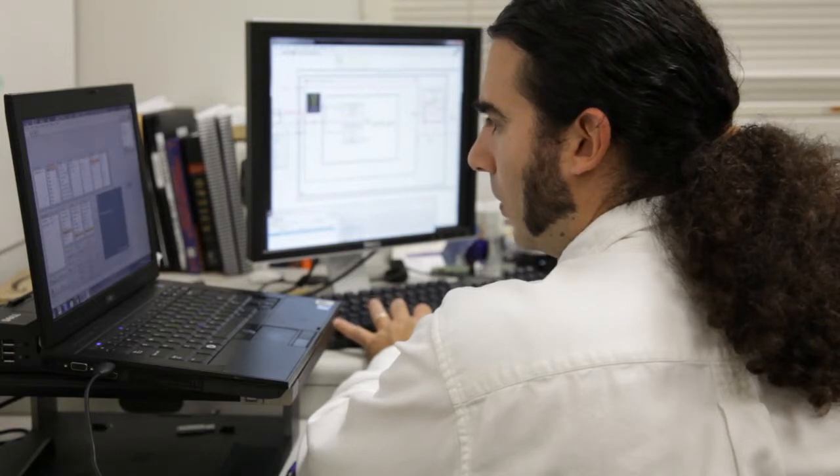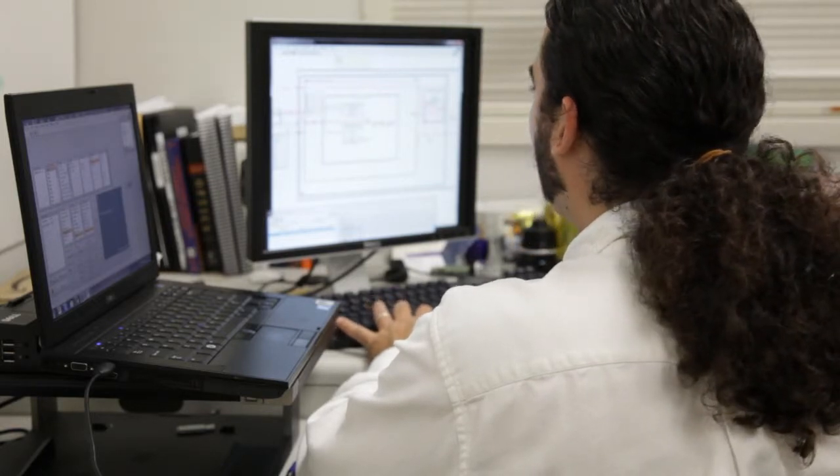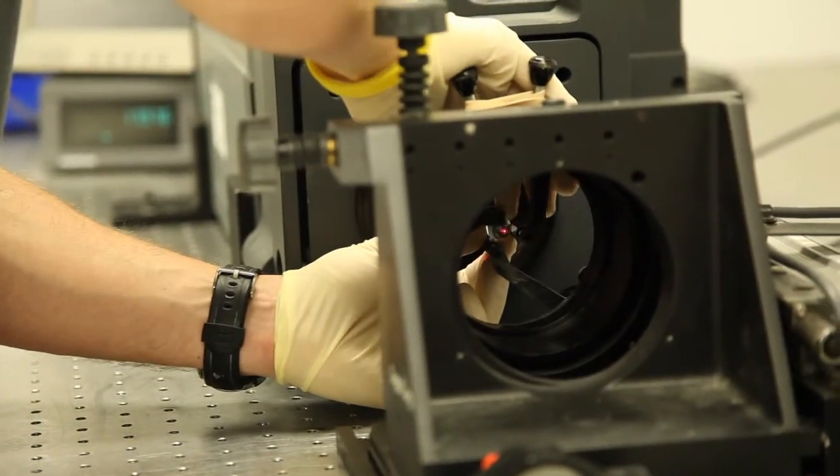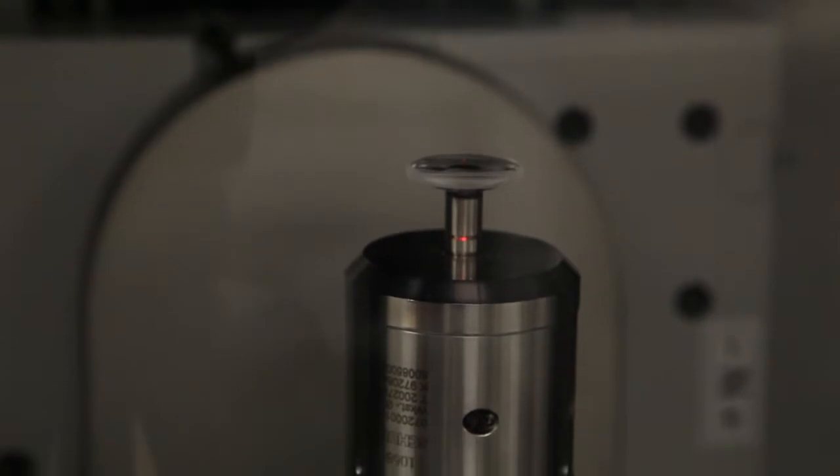A customer came to us once with a very challenging spec. They needed a lateral color of 500 nanometers, which basically means that all the way at the edge of the picture, the red, the green, and the blue all needed to be focused within about one wavelength of green light within each other. Very, very challenging.